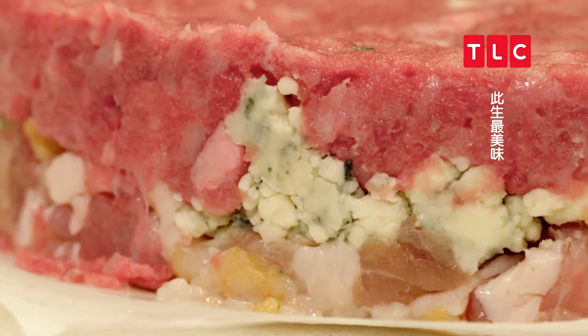They want all those flavors to marry together — the blue cheese, that pungent flavor, the meat, and the bacon. It'll blow your mind.